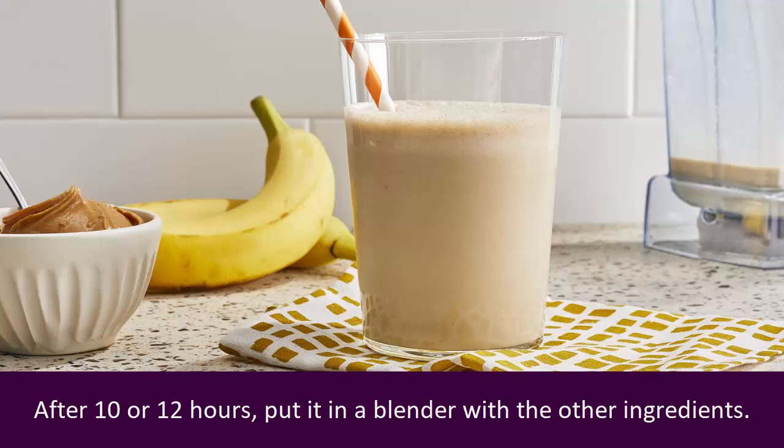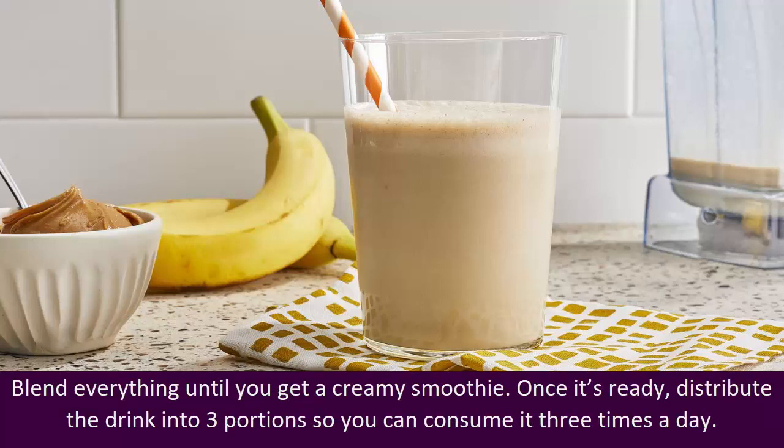After 10–12 hours, put it in a blender with the other ingredients. Blend everything until you get a creamy smoothie. Once it's ready, distribute the drink into 3 portions so you can consume it 3 times a day.